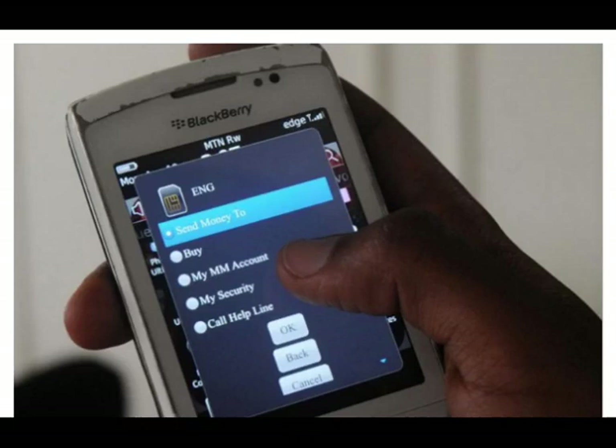Audio signal-based payments: The audio channel of the mobile phone is another wireless interface used to make payments. Several companies have created technology to use the acoustic features of cell phones to support mobile payments and other applications that are not chip-based. Technologies like Near Sound Data Transfer (NSDT), Data Over Voice, and NFC 2.0 produce audio signatures that the microphone of the cell phone can pick up to enable electronic transactions.